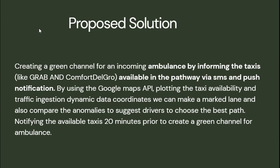Our proposed solution is to create a green channel for an incoming ambulance by informing taxis available in the pathway via SMS and push notifications. By using Google Maps API, plotting taxi availability and traffic injection dynamics data coordinates, we can mark a lane and compare anomalies to suggest the best path. Notifying available taxis earlier helps create a green channel for the ambulance.